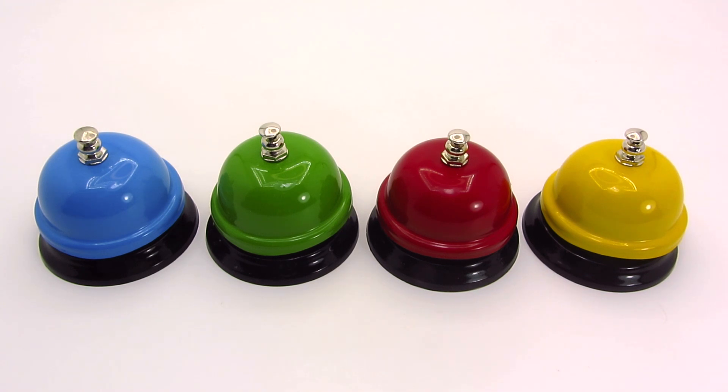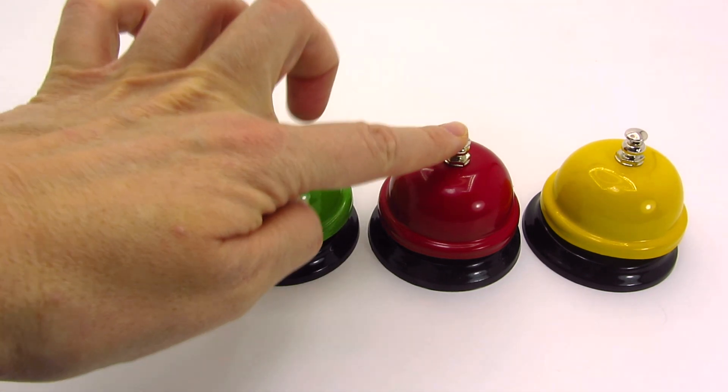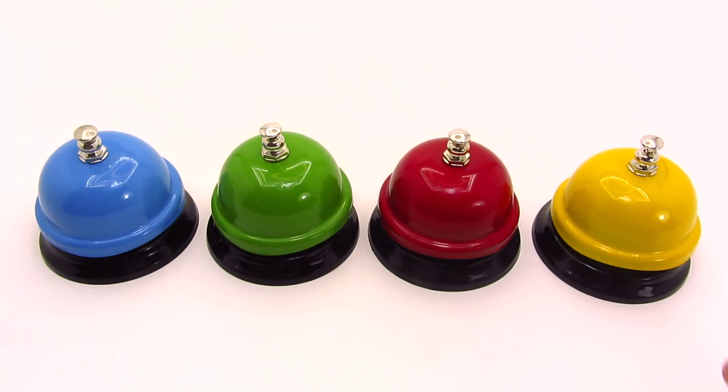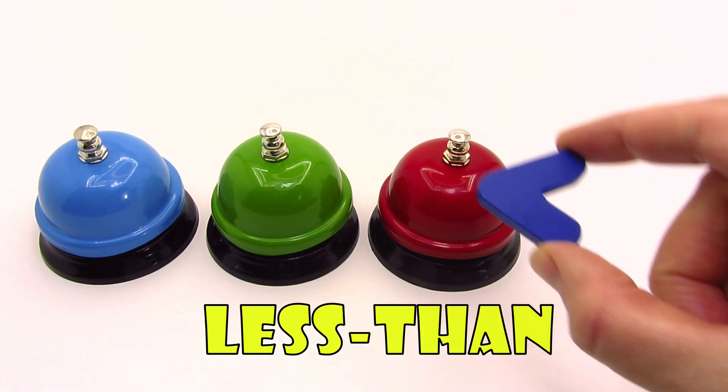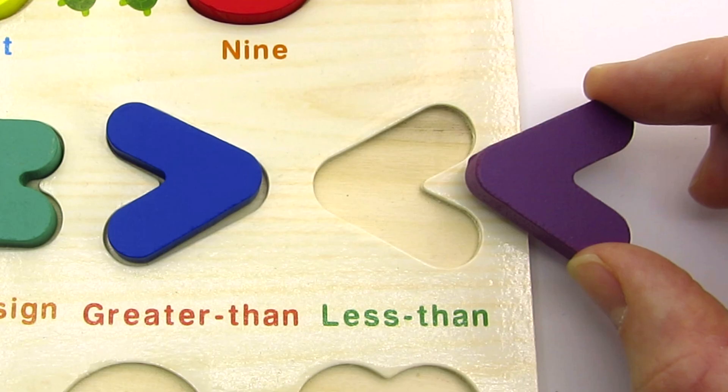There's four colorful bells! The blue one! It's green! Red! Yellow! And we found another sign! It's the less than sign! Let's put it back in the puzzle!